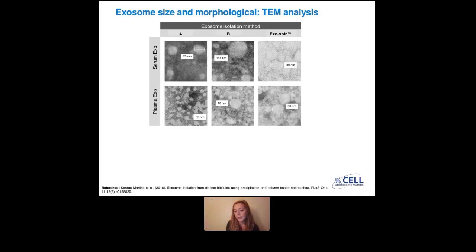They also did TEM analysis, where you can see that the size doesn't change much, as I mentioned in the previous slide. But they also wanted to confirm that they actually have exosomes and not protein aggregates. They could see that for all three methods, they actually have exosome-like particles and morphology, meaning they were able to isolate exosomes from all three methods.